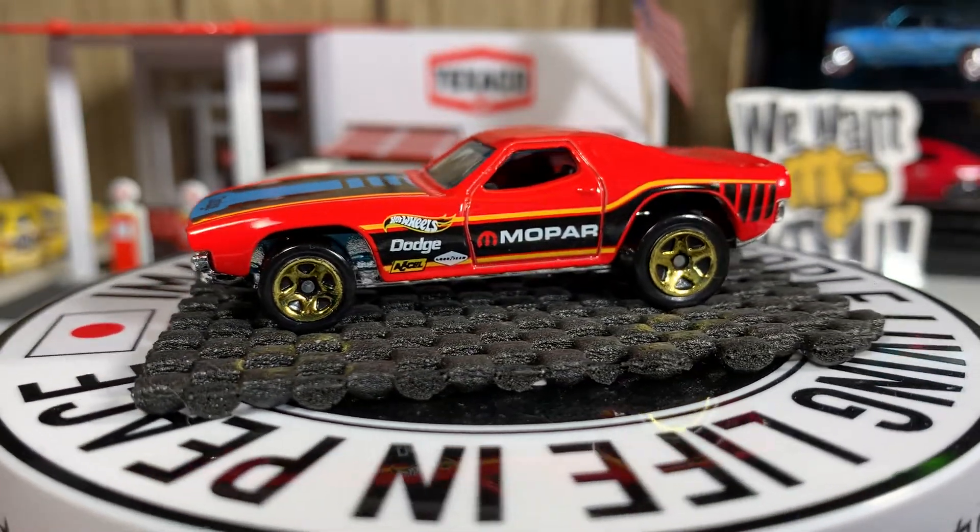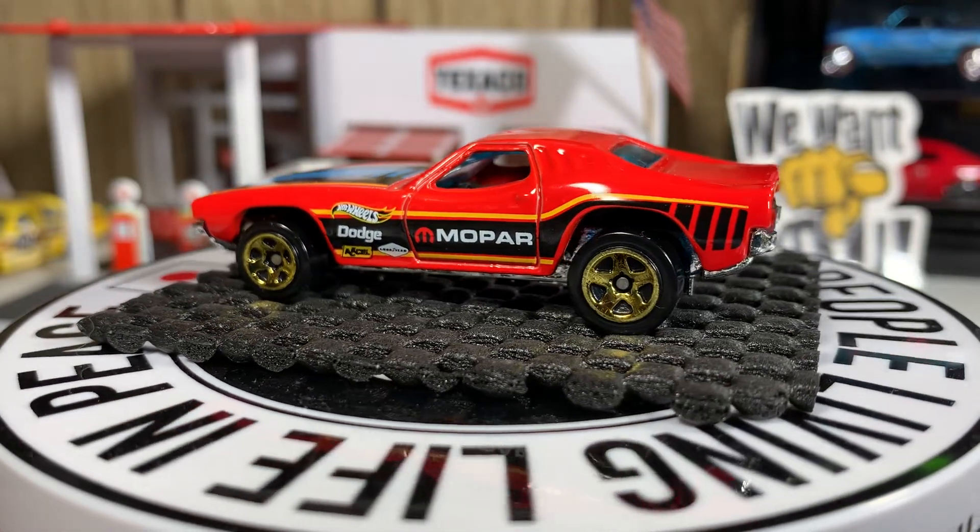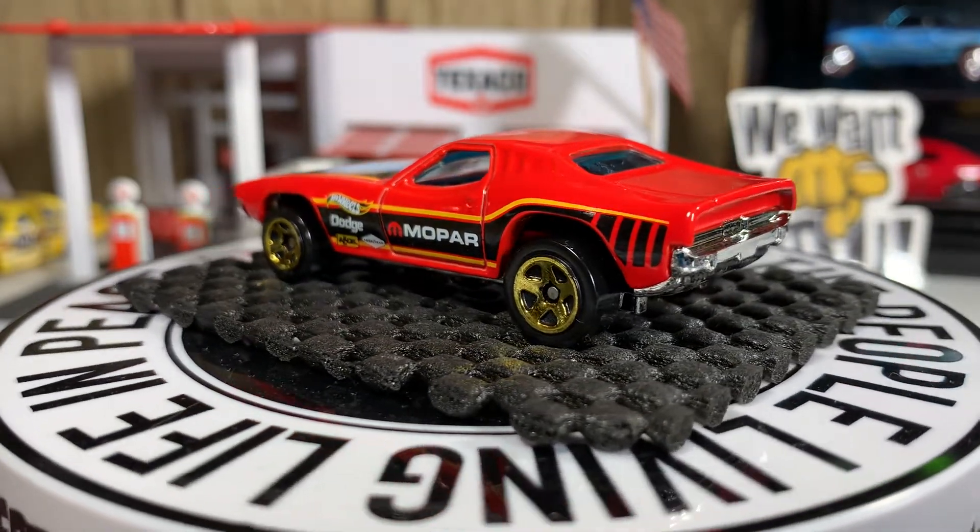I love this Dixie Challenger — don't bring it out much but I really enjoy this casting.